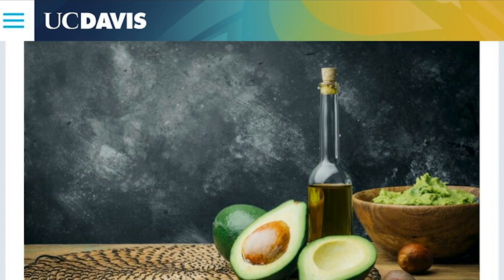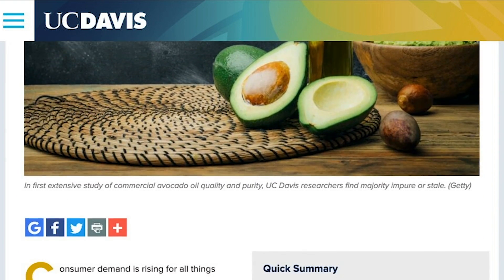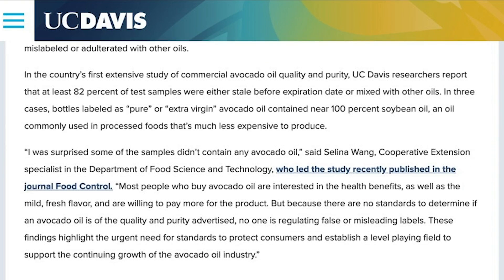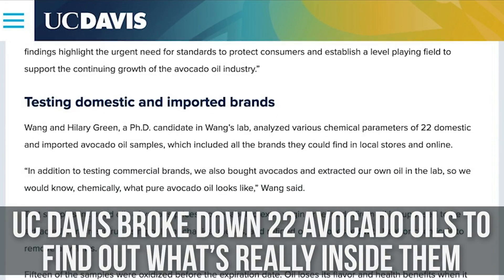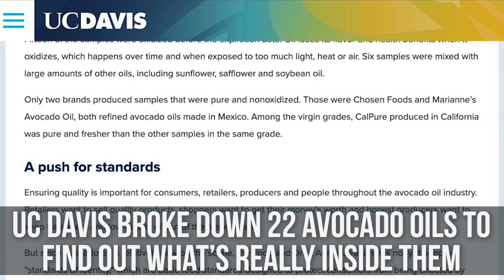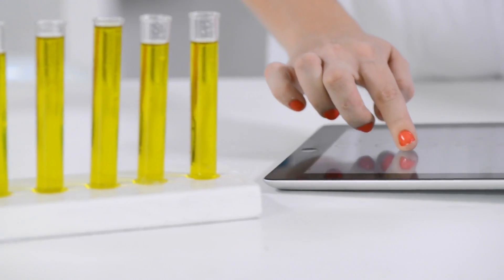UC Davis — I commend you for doing this. UC Davis went ahead, took it upon themselves, and said we're going to break down 22 different avocado oils. They saw that avocado oil is just getting a tad too popular, and there's probably some economic adulteration and some weird stuff going on here.